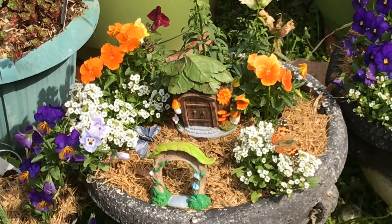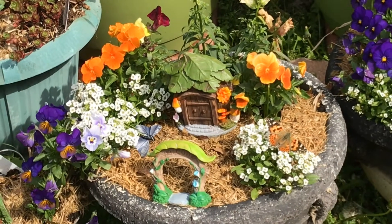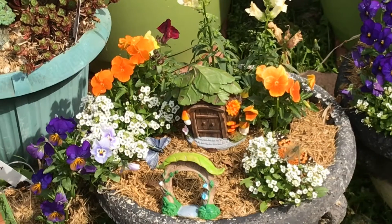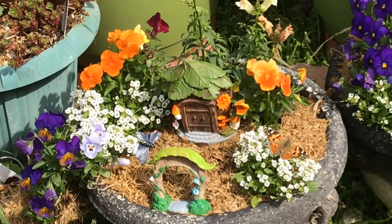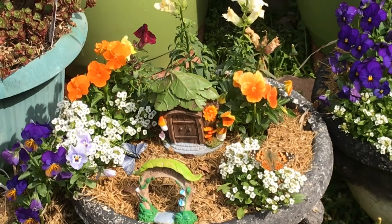I thought you might want to see this beautiful butterfly that flew into my fairy garden. Color-coordinated — how can you believe it — color-coordinated! I'm so excited. So pretty.